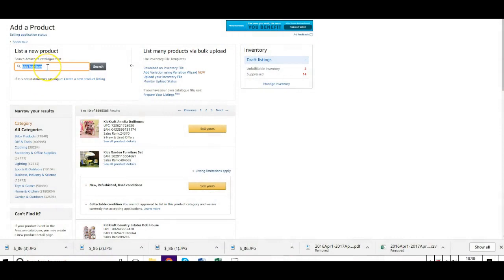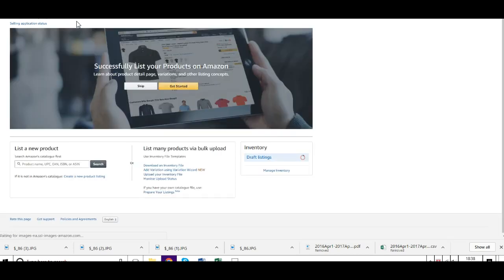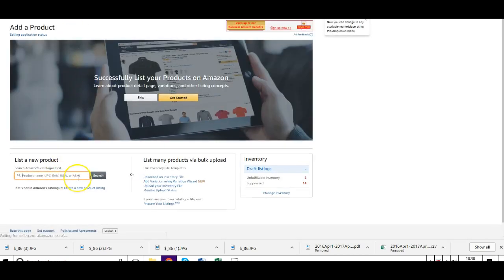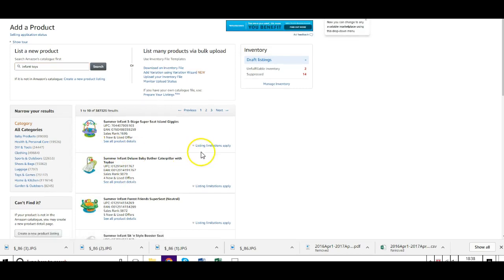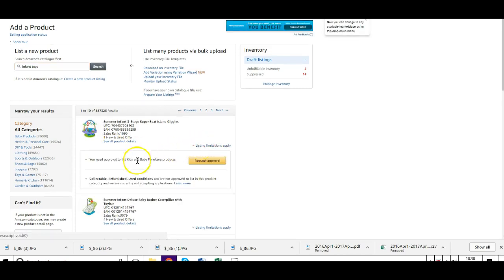Okay, so just go to the search bar here. First go up to Add Product, click on Add Product just here, and then enter in the product for the category that you want to get into. So for this one I'm going to go for infant toys — press enter and you'll come up here.